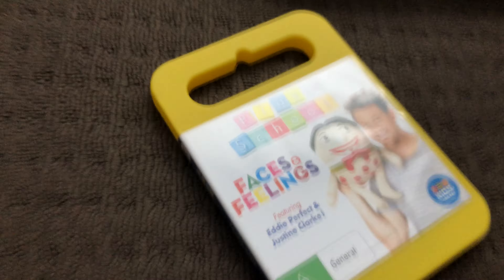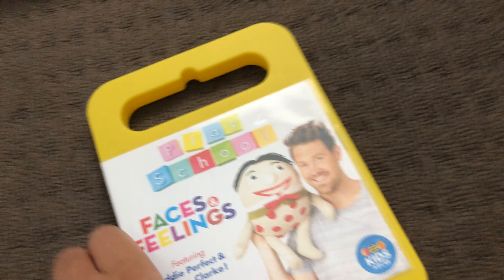Next up is Dinosaur 2008 DVD. Here's the front, the spine, and the back. Here's the disc.